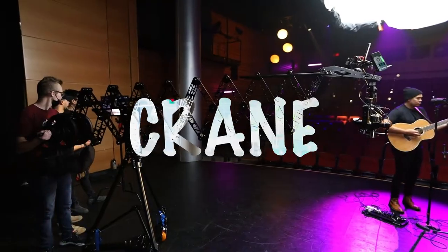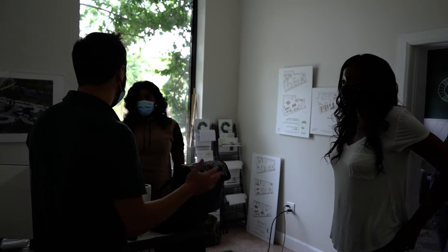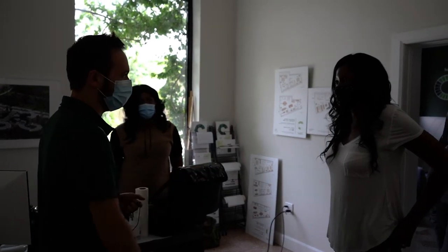Whether it's handheld, gimbals, cranes, or dollies — all of these things make the viewer feel something different when they're watching a film. Every project I work on, I think about camera movement in pre-production.